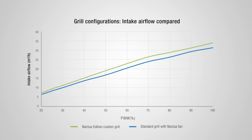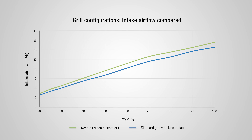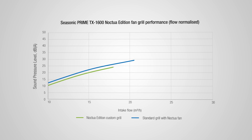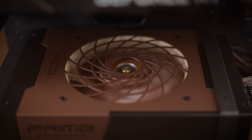However, once we factor in airflow and cooling performance, the data reveals a different story. This graph demonstrates that the NF-A12X25 fan, when paired with the Noctua Edition custom grille, can operate at lower speeds and consequently lower noise levels while still delivering the same cooling performance. To accurately compare the acoustic performance of each grille at the same airflow, we need to combine the flow and noise measurements into a chart that plots sound pressure levels against volumetric flow. Here it can be seen that the contribution of the Noctua Edition's fan grille is significant, with around 2 dB lower noise levels at the same airflow performance.